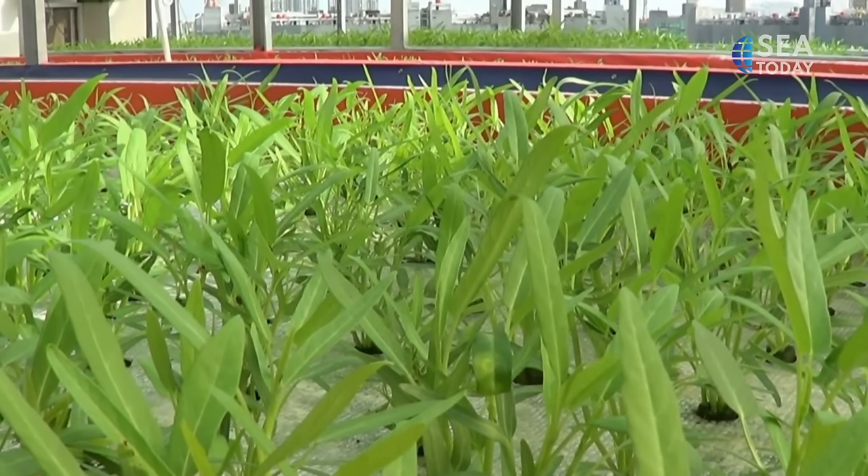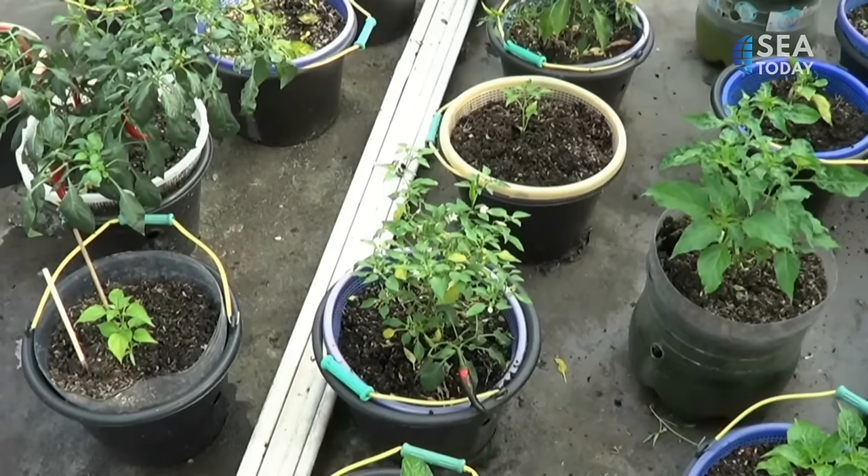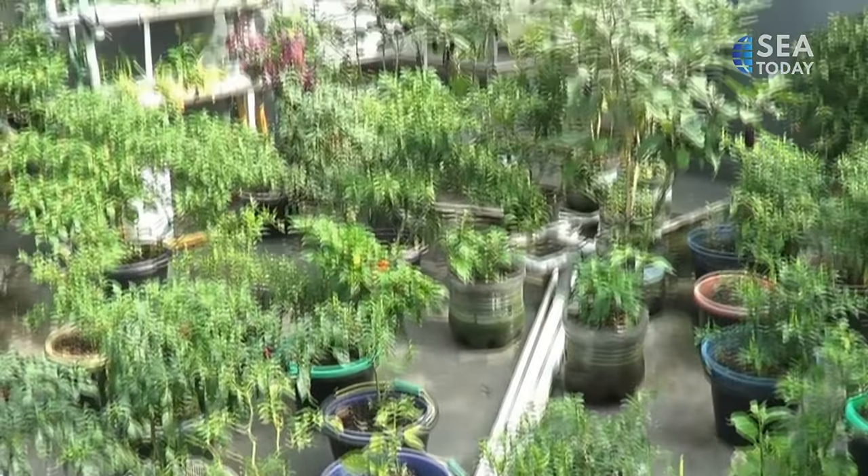The water spinach is the main produce of the rooftop farm. They are harvested and sold to the locals three times a week.